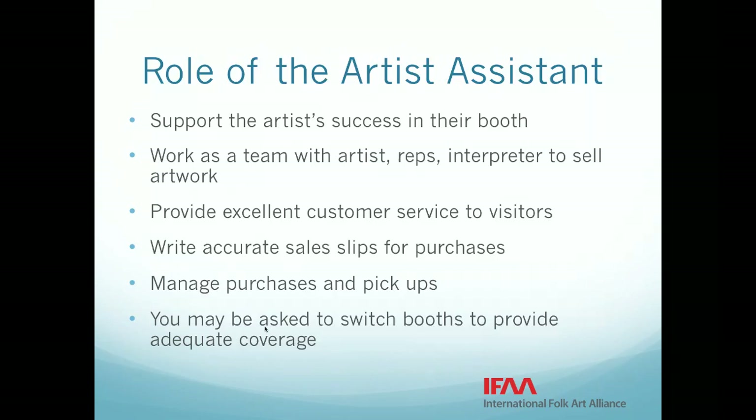You are also managing purchases and pickups of packages. Another quality we need you to have is flexibility. All the artist booths need to be covered. If someone doesn't show up, or on Sunday afternoon when we tend to be short of artist assistants, some booths may not have an artist assistant. If you are in a booth with somebody else, you might be asked to move to help cover that booth. If you are available to work a Sunday afternoon shift, please reach out to volunteer@folkartalliance.org.